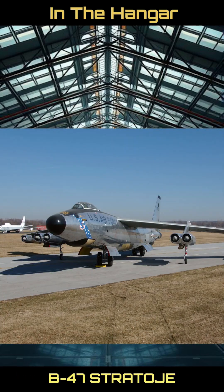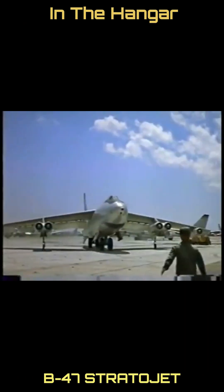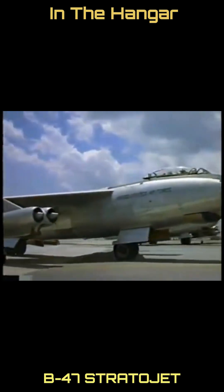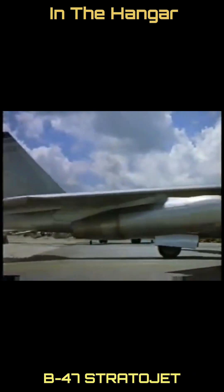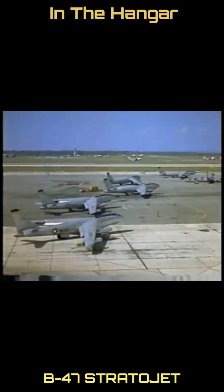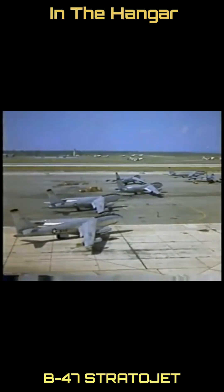Subject 193: the B-47 Stratojet. The B-47 was an American nuclear-capable subsonic strategic bomber designed and manufactured by Boeing. Designed to fly at high speeds and altitude to avoid interceptor aircraft, the Stratojet was the mainstay of Strategic Air Command's bomber fleet by 1951.